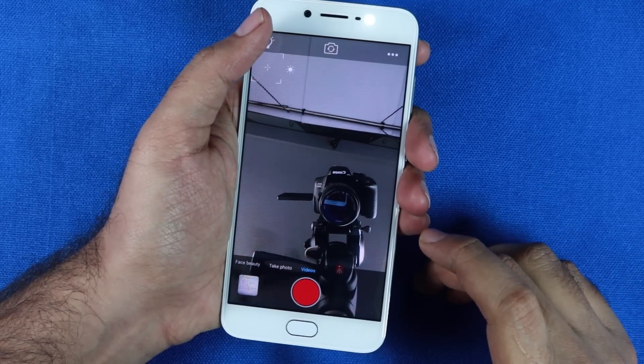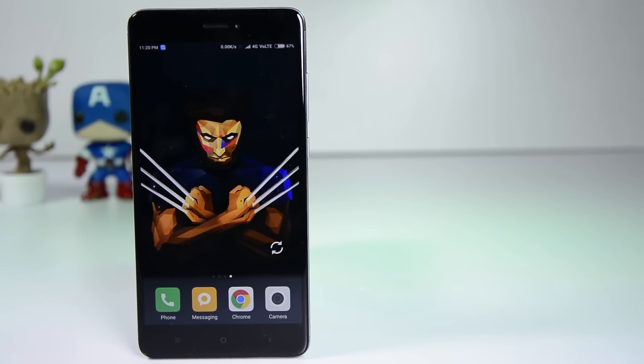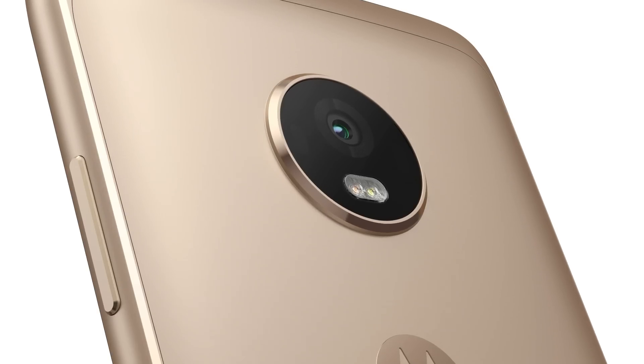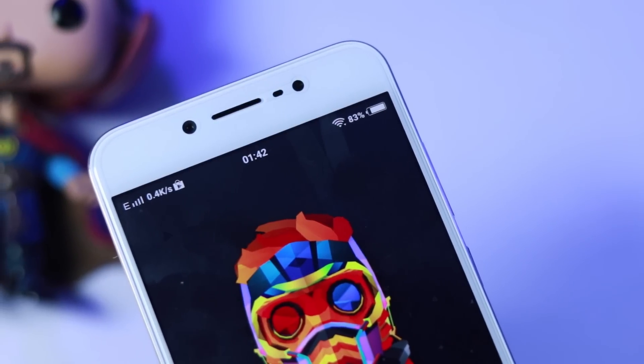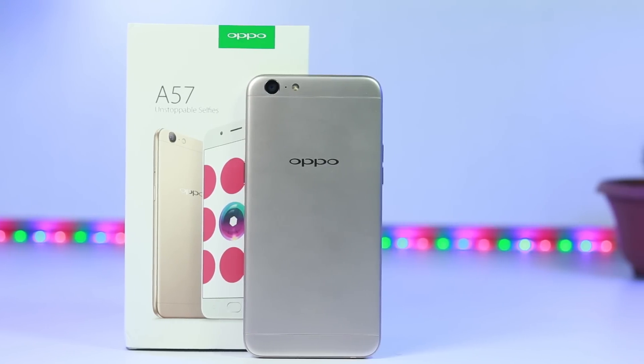Now if we compare it with the current and latest phones in the market like Redmi Note 4 and Moto G5 Plus, they all offer better performance, better battery life, and better rear cameras. This phone is simply not for everyone. If you just want a phone to take great selfies and buy it in a retail store, then you are better off with Oppo A57 or the Oppo F1s.